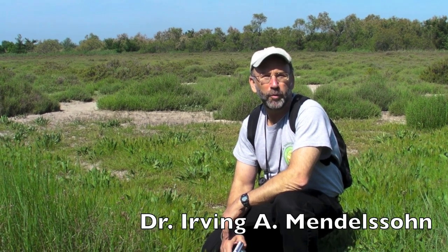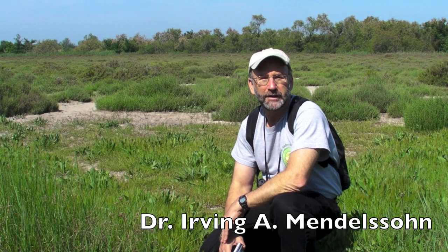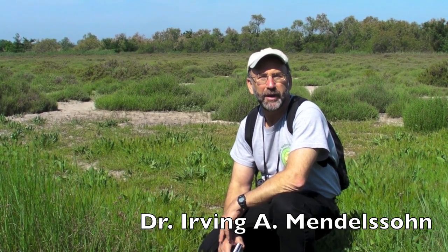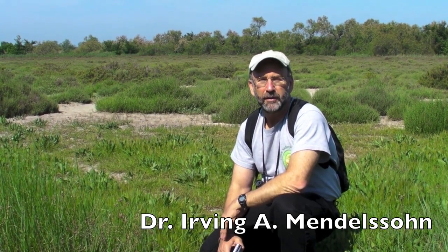Here we're in the Camargue. This is the delta wetlands of the Rhône River, south of Arles and considerably south of Paris, along the southern Mediterranean shoreline. The area you see behind me is a salt pan — an area that's inundated very infrequently by saline water, and as a result, salt can build up in the soil.